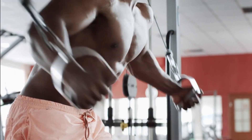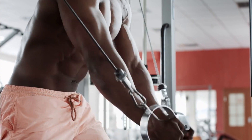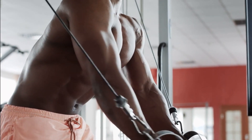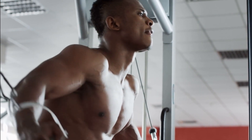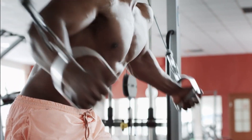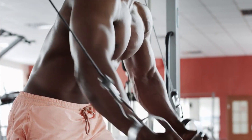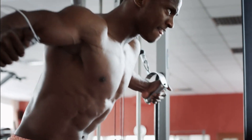Start by lying face up on a flat bench with feet firmly planted on the floor and hold one weight in each hand directly above your chest with elbows slightly bent, not locked. Slowly lower both arms outward in an arc until they're at shoulder level, keeping tension throughout, then raise them back up using control until they're back in the starting position. This counts as one rep. Repeat for as many reps as the number of sets specified in your workout plan.